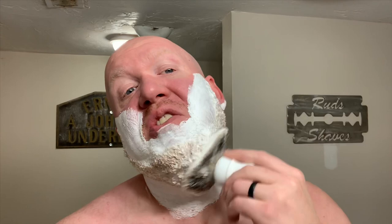Scent strength on this is strong out of the container and remains strong once lathered and shaved with. TryThatSoap.com recommends Fine L'Orange Noir as a similar scent profile.